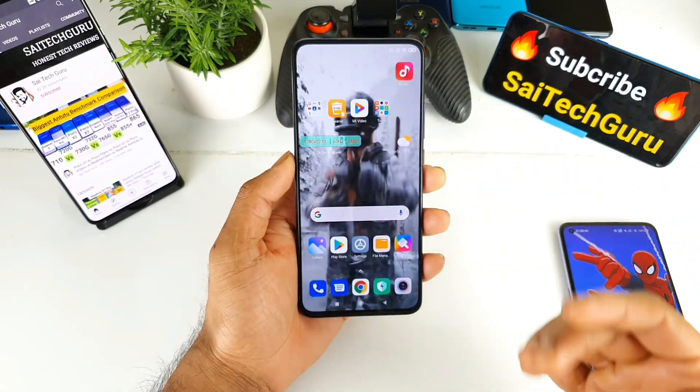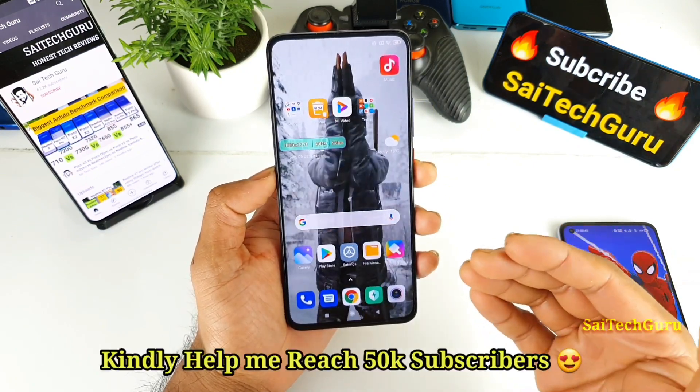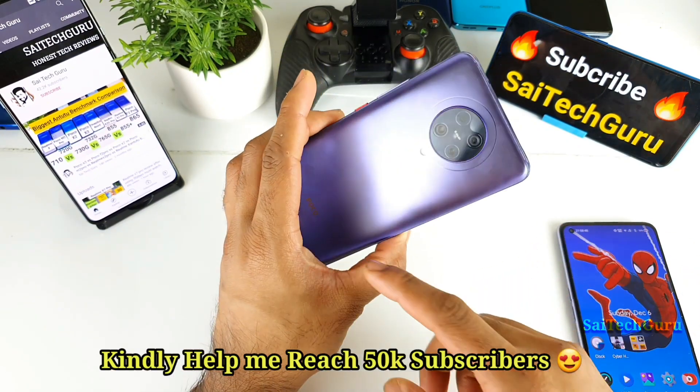Hi friends, I am Sai Jathania. Welcome back to my channel SaiTaker. In this video I will be doing the Genshin Impact gaming test on the POCO F2 Pro device.